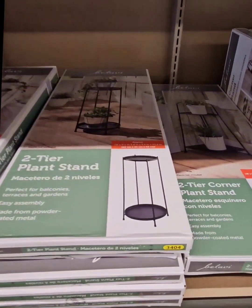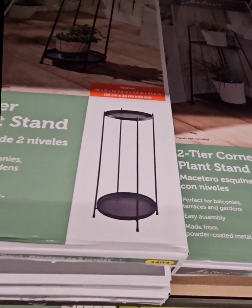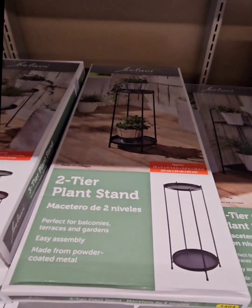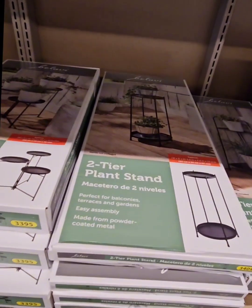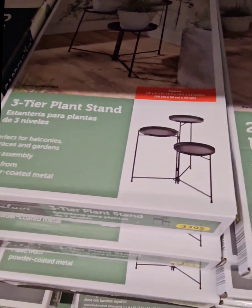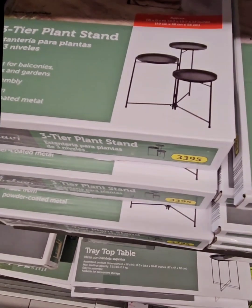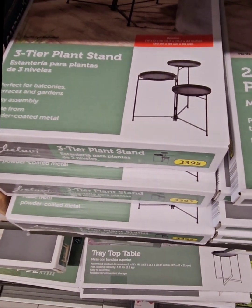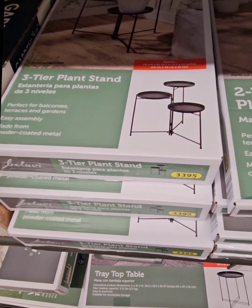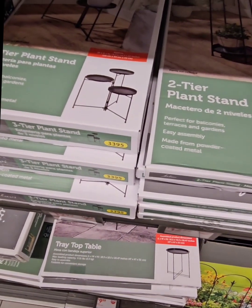Right above that they have a two-tier plant stand. You can put plants on the top and the bottom, or some nice figurines on top and a plant at the bottom. Possibilities are endless. These are coming in at $12.99 and they have three different styles. They also have a three-tier plant stand that is adjustable side to side, with a stairway stepping-stone look across three levels. Definitely don't miss out on that one.